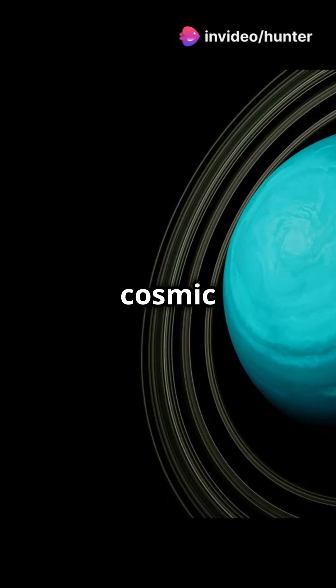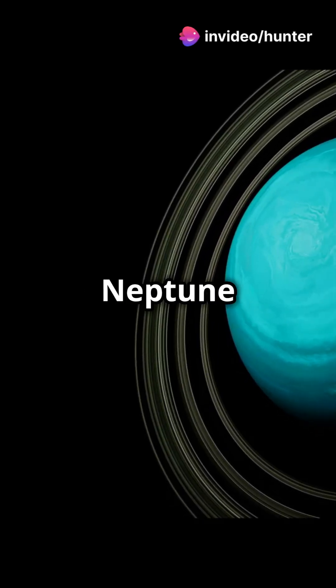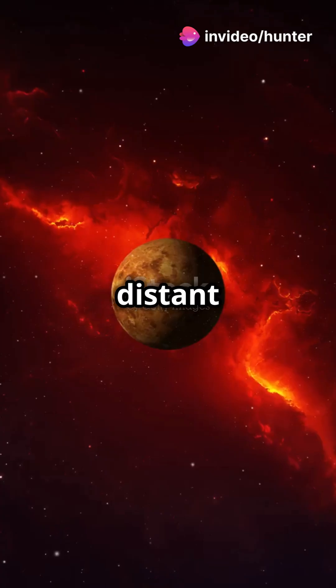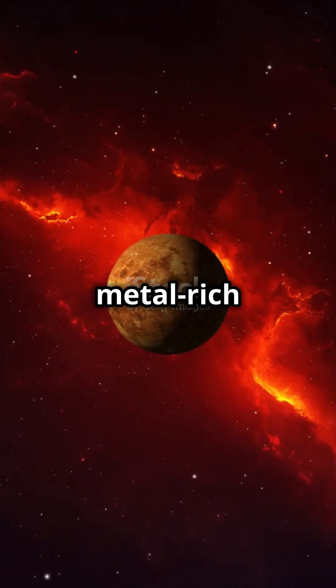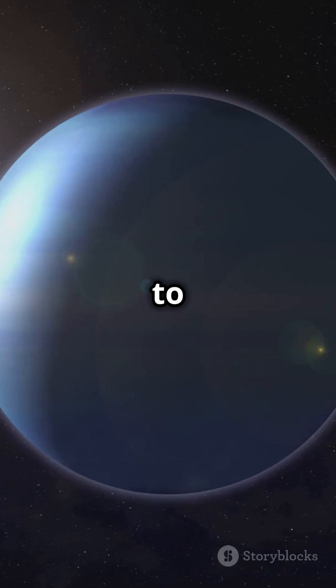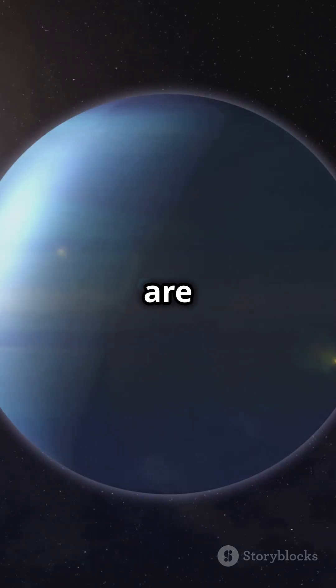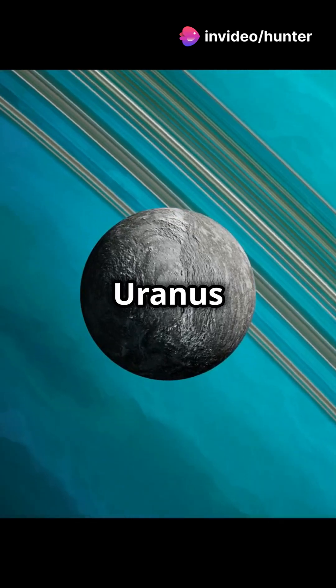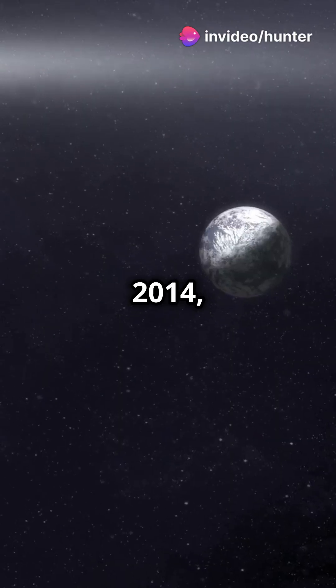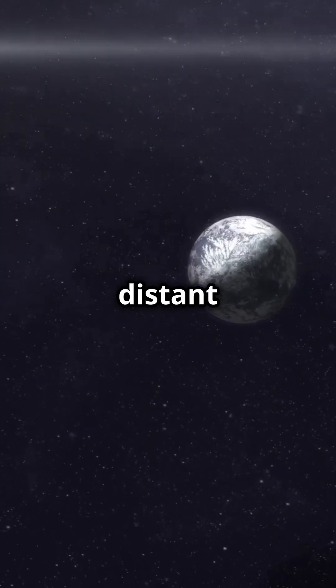Neptunian exoplanets are cosmic wonders similar in size to Neptune or Uranus. These distant giants boast thick hydrogen-helium atmospheres and rocky, metal-rich cores. From typical Neptunes to mini Neptunes, they vary in size and are unique to their star systems. Despite their nickname 'ice giants,' Uranus and Neptune aren't frozen inside.